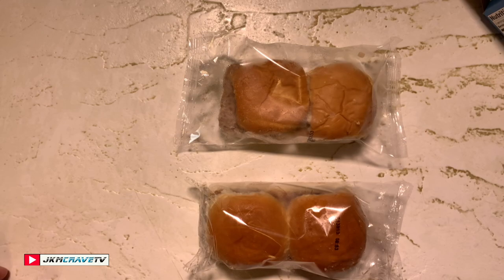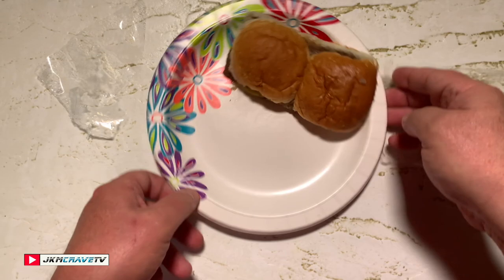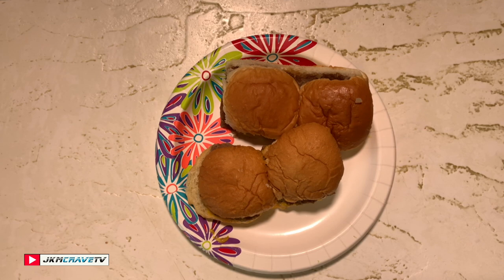All right guys, here are the White Castles right out of the microwave and they are hot. Here are the Great Value ones — I even had to write down 'GV' on the container so I wouldn't get them mixed up. I'm just gonna let these cool for a few minutes and then we'll give them a shot.